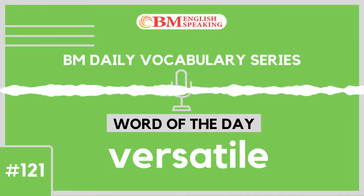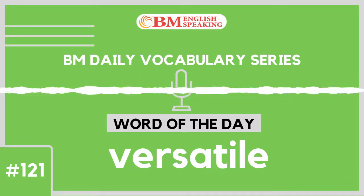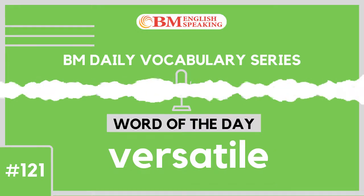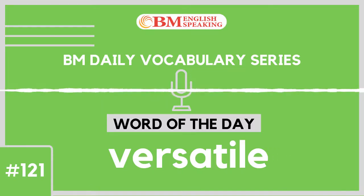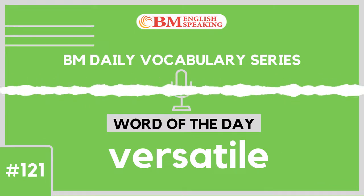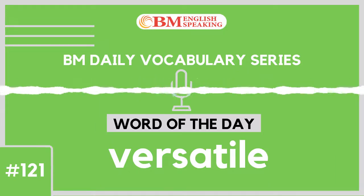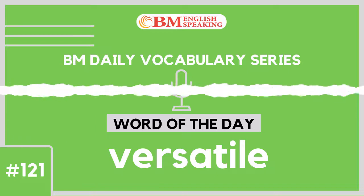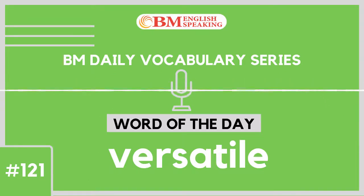We are sure this lesson has helped to boost your English vocabulary and speak fluent English. You can download the script of this episode and all our episodes from www.bmenglishspeakingradio.in. Stay tuned for new English vocabulary lessons! We are on a mission to train 1 crore Indians in English fluency. This was episode number 121 of 200 BM vocabulary episodes that we have planned. We will be uploading 1 vocabulary episode daily at 6 am Indian Standard Time. So meet you tomorrow at 6 o'clock with a new word. Till then, take care!